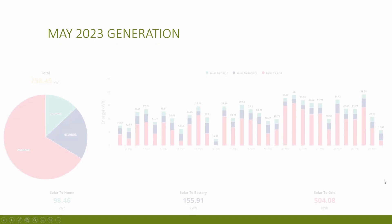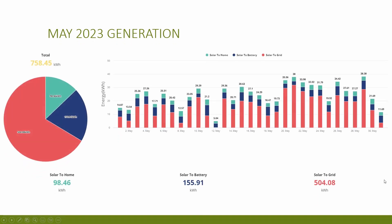Let's take a look at generation throughout May. Total generation across the month was around 758 kilowatt hours versus 554 kilowatt hours for April — an overall increase of 37%. Interestingly, we've seen roughly a 200 kilowatt hour increase each month over the last three months: March was 346, April was 554, and May was 758. June is probably likely to be near May's figure, but we'll wait and see.